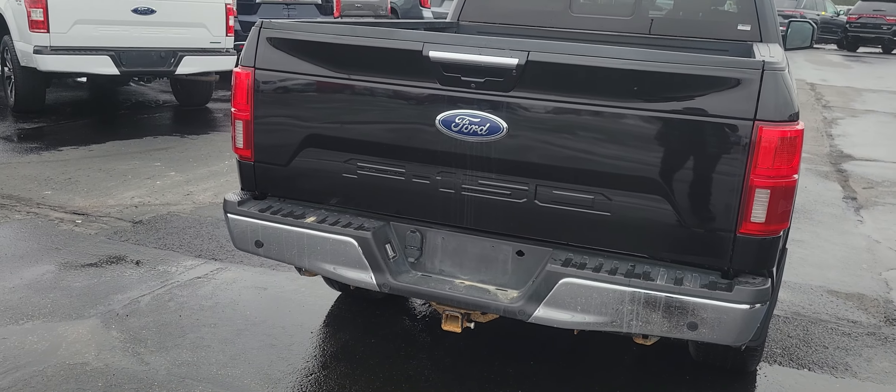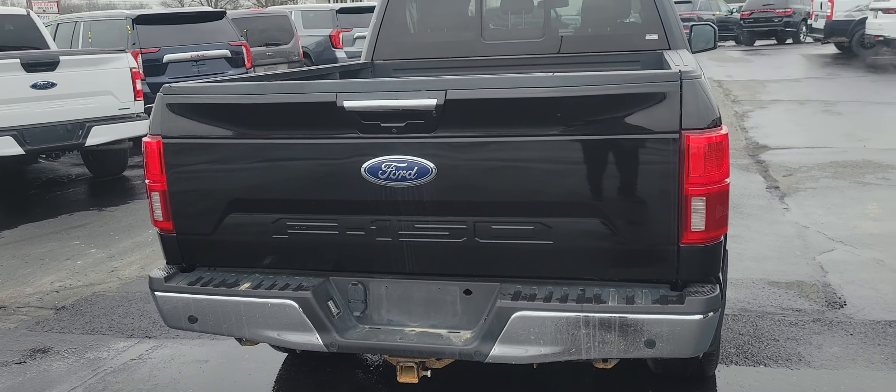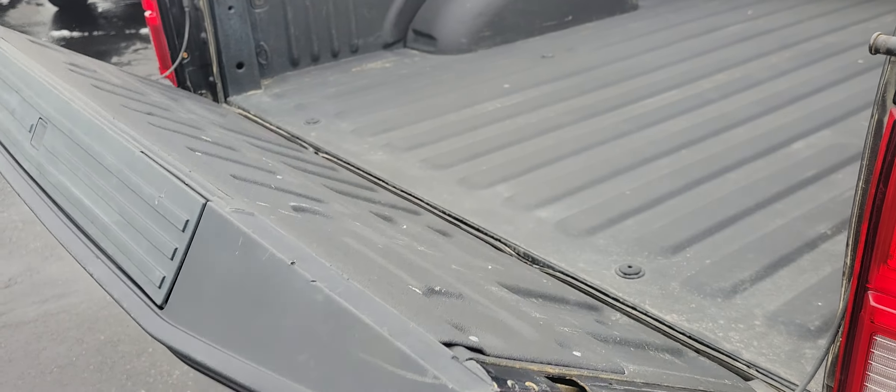We'll test that power rear tailgate. There you go — as you can see, that unlatches it and it'll come down for you.